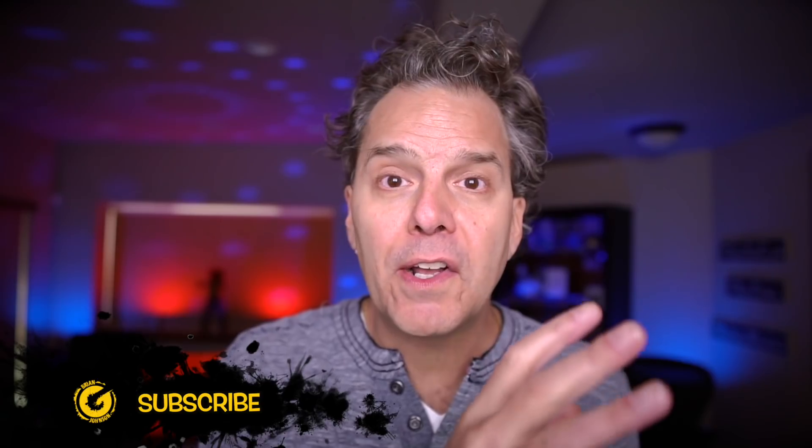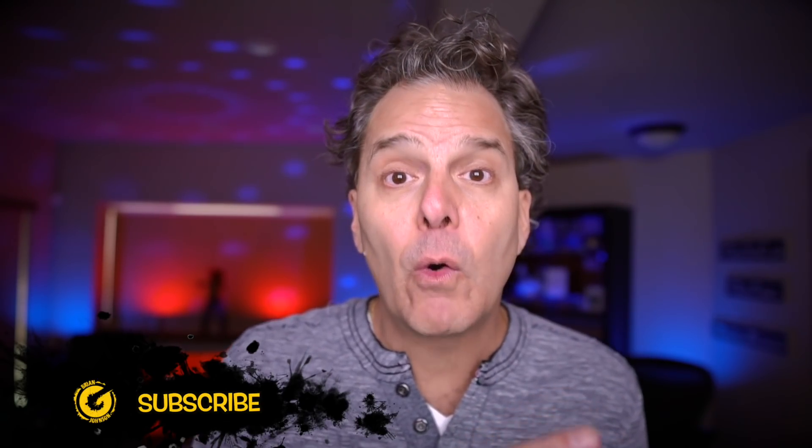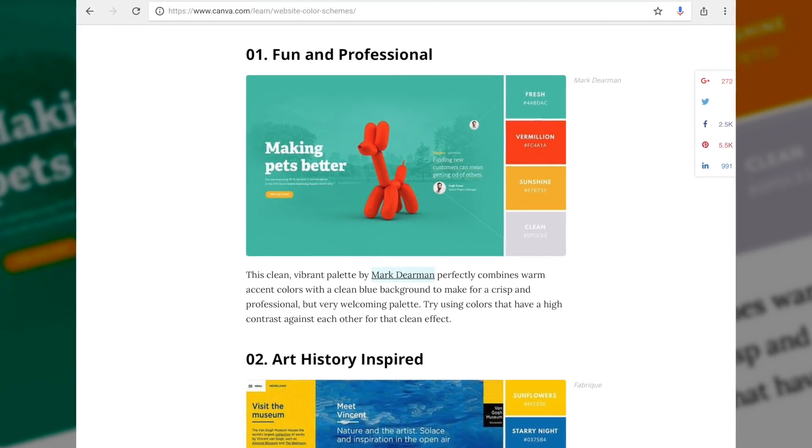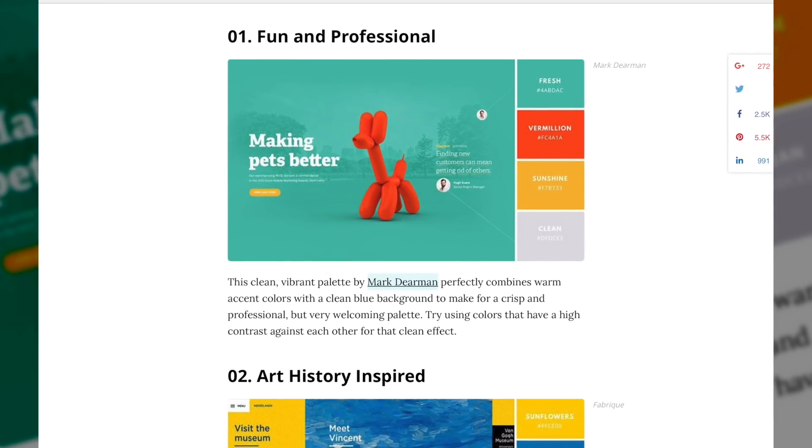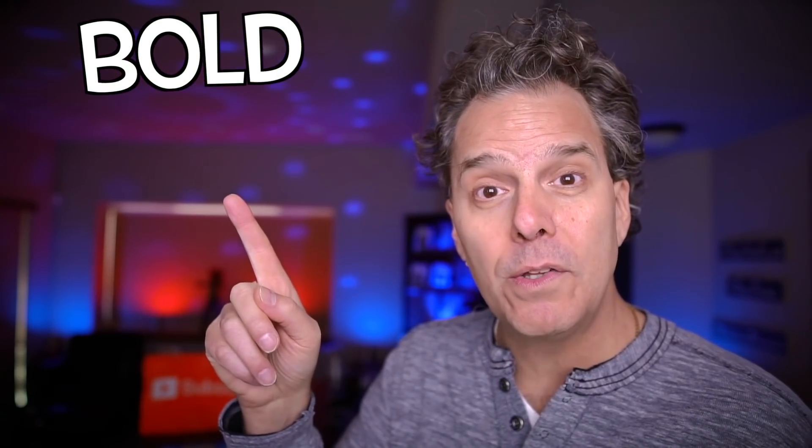The idea is simple. You wanna create structure for your thumbnails and your channel art. You wanna repeat the colors, the fonts, et cetera. For example, the first color combination that Canva shares is called Fun and Professional. I love these color combinations — they're bold, bright, and saturated. They'll help you stand out and win the click.